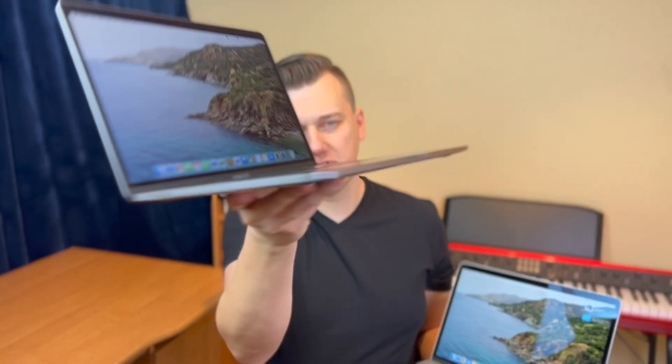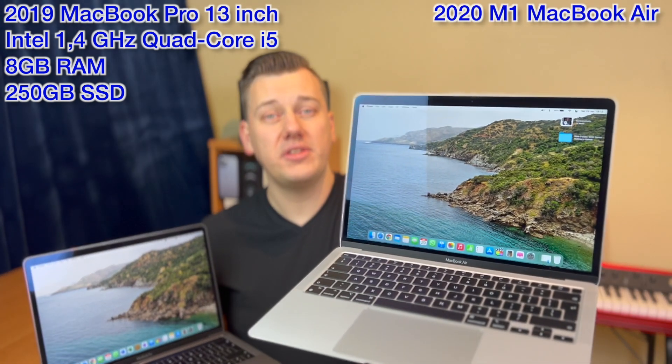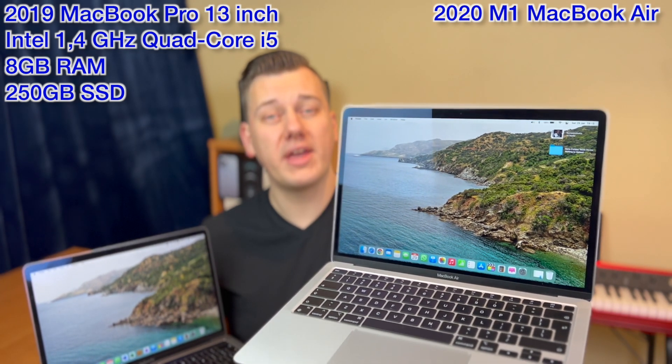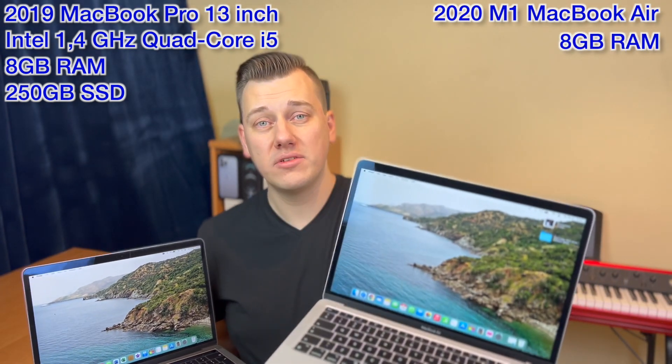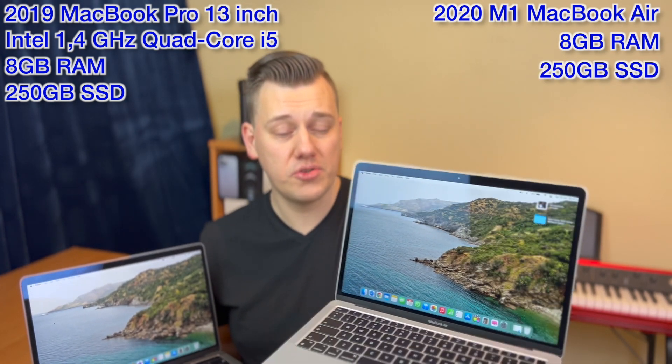This is the 2019 MacBook Pro with two Thunderbolt USB Type-C ports. This is the base model — it has the 1.4 GHz quad-core Intel i5 processor, 8 gigabytes of RAM, and 256 gigabytes of SSD storage. I will compare it to this MacBook Air — the Apple Silicon MacBook Air M1 — which also has 8 gigabytes of RAM and 256 gigabytes of SSD storage.